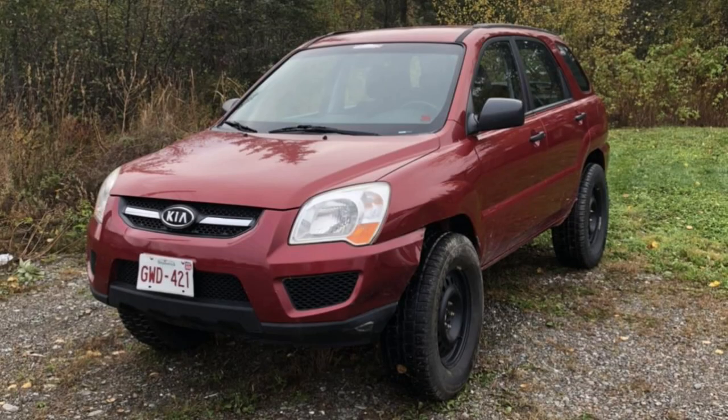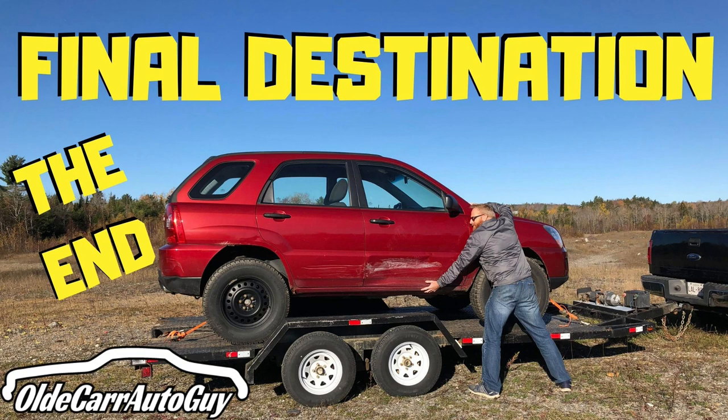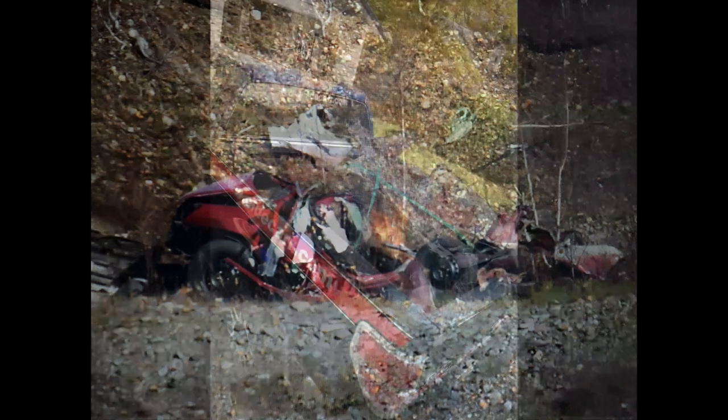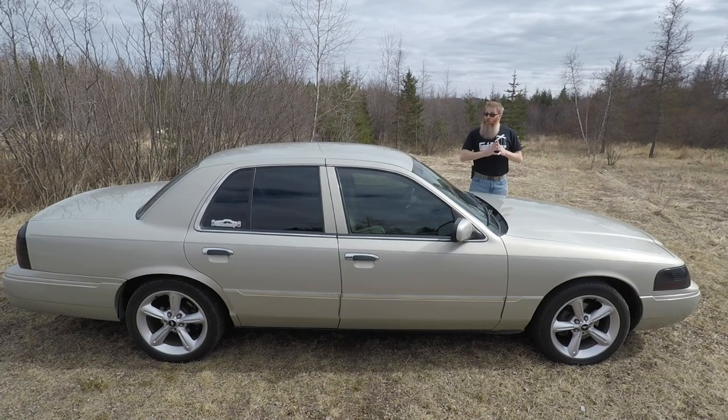And of course you all remember Bubbles — my 2009 Kia Sportage that I lifted and put 31-inch tires on. In an effort to reach 2,000 subscribers, we were going to blow it up, which I'll link in the top right, and we did just that. It was reduced to a burnt pile and a truckload full of spare parts — and that was Bubbles.